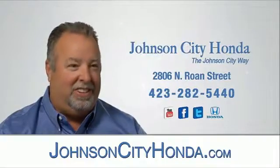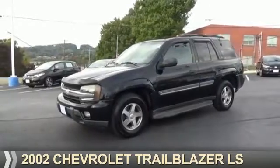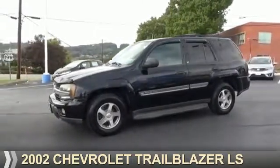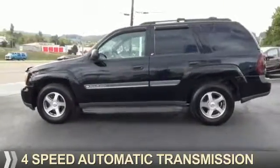Johnson City Honda. Presenting the 2002 Chevrolet Trailblazer. It's powered by four-wheel drive, a six-cylinder engine, and a four-speed automatic transmission.